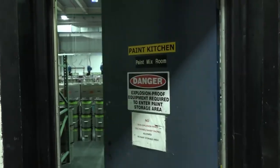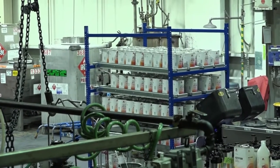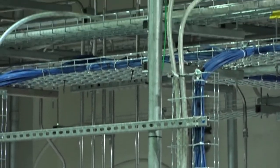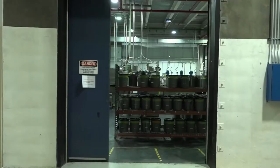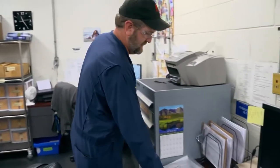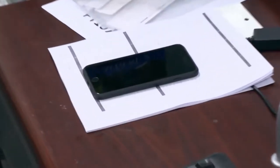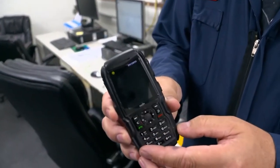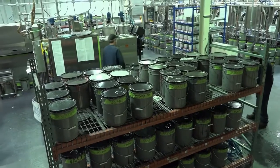The kitchen is where the paint is mixed. Because the whole room is full of highly flammable paints and thinners, it is specially protected against fire and explosion. Safety is the top priority — electrical appliances are banned in the paint kitchen, including cell phones. Only explosion-proof phones are permitted.